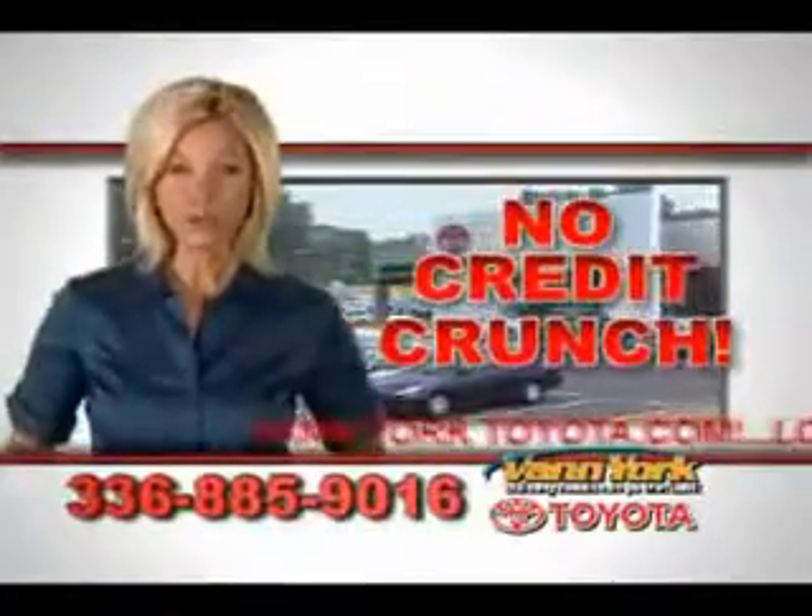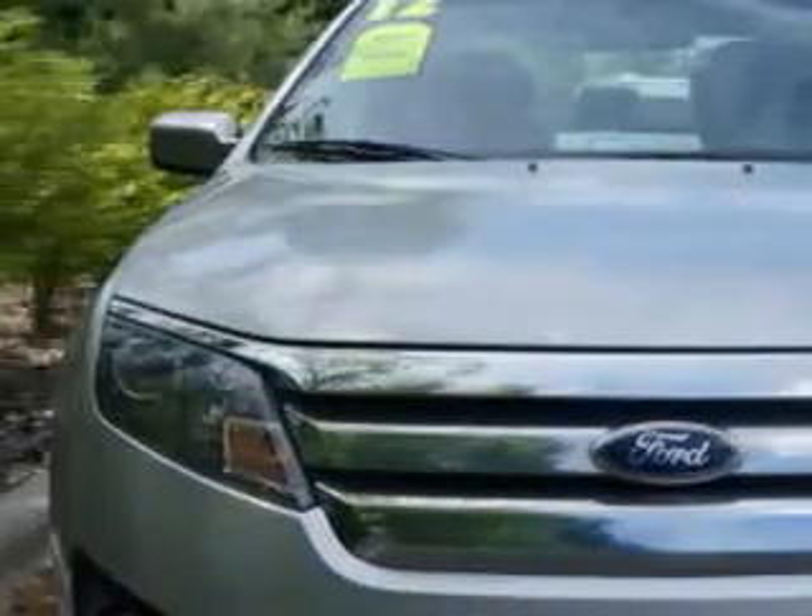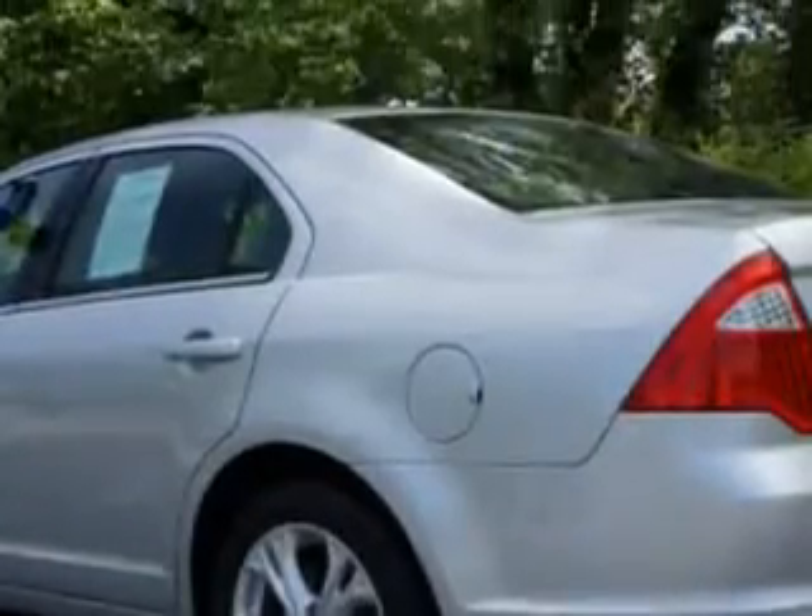There's no credit crunch at Van York Toyota — millions of dollars to lend. Imagine driving this Ingot Silver Metallic 2012 Ford Fusion Sedan SE, equipped with a four-cylinder engine and an automatic transmission.